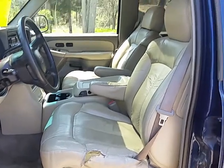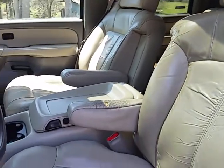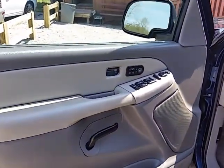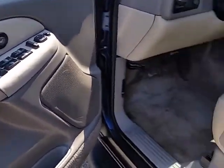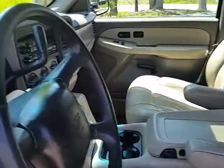It's got the leather interior — you can see there is a rip in it right there. It's got the moonroof, the heated seats, and the memory seats, as well as dual power seats in the front and the passenger seat over there.